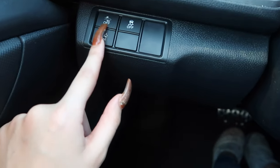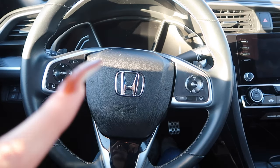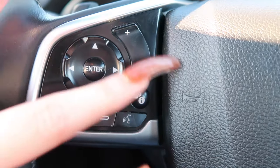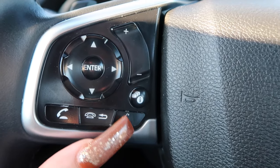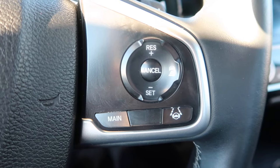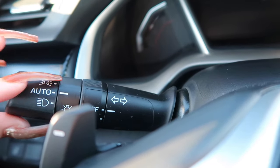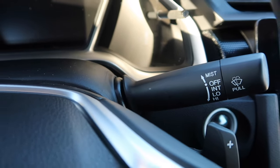Moving on to the steering wheel — this side controls going forward or back through songs, skipping or going back. This controls the volume. This I have no idea about. This lets me hang up or pick up a phone call, and this is like the Siri button for the car. The other side I haven't figured out yet — I think it might be cruise control. Over here are my brights and headlights, and this is my wiper/mister to clean the windshield.